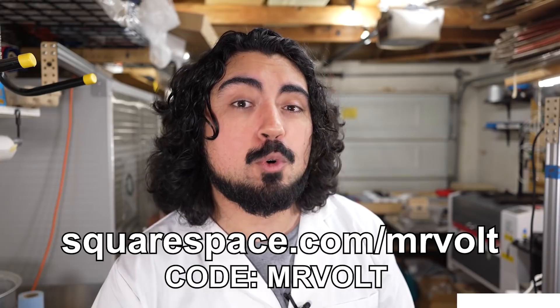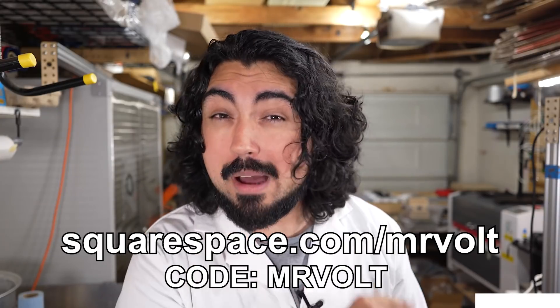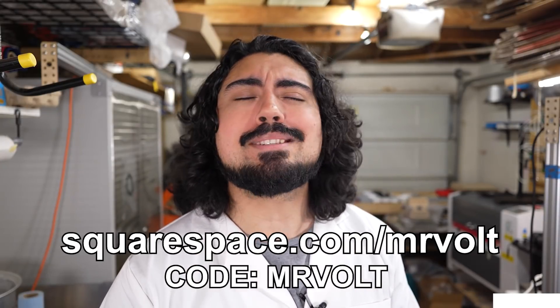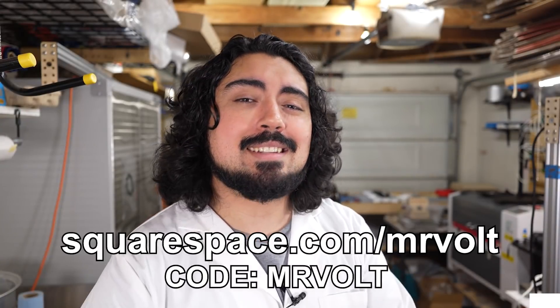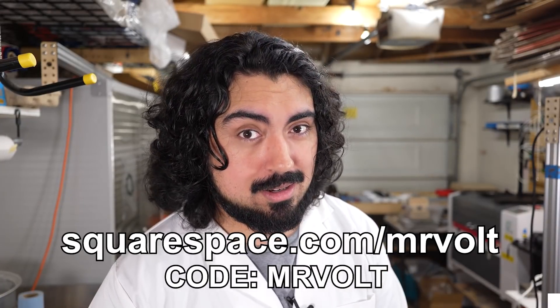If you want to stand out and save a little bit of scratch, you can use my coupon code MrVolt. Head on over to squarespace.com/mrvolt and use coupon code MrVolt to get 10% off your next website or domain today. Alright, let's get over to that crab tutorial.